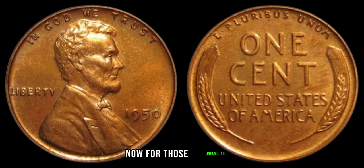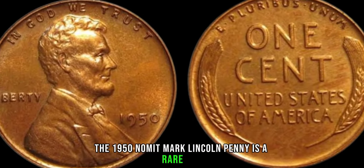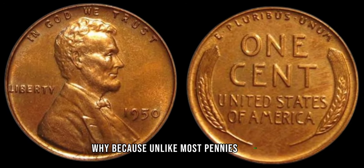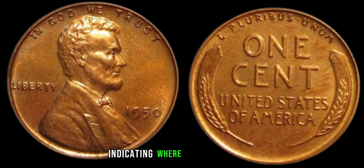For those unfamiliar, the 1950 no-mint mark Lincoln penny is a rare gem sought after by collectors worldwide. Unlike most pennies minted that year, this one lacks the telltale mint mark indicating where it was produced.